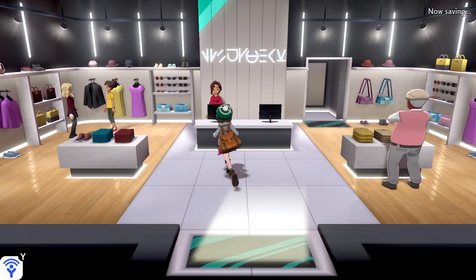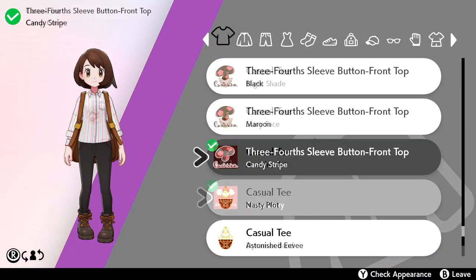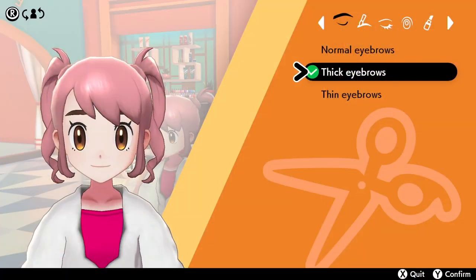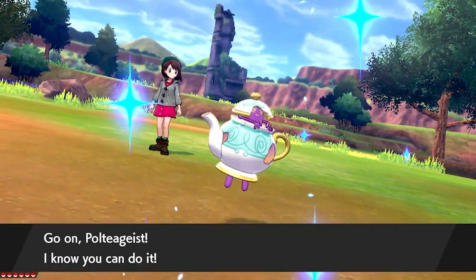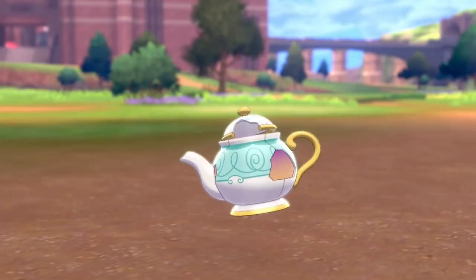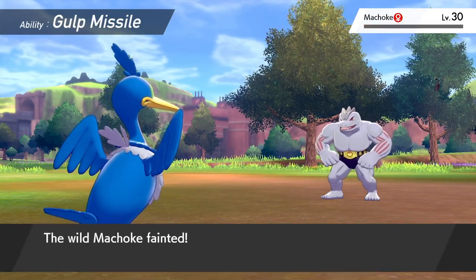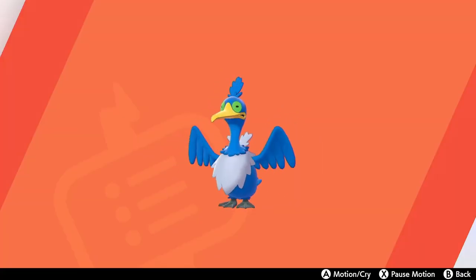The September Nintendo Direct revealed that players will be able to be as stylish as they like. Sword and Shield feature unparalleled avatar customization, allowing players to dye their hair, try on wide-ranging outfits, and even change their eye color with never-before-seen options. New Pokémon were also revealed, including Polteageist — a ghost type in a teapot — and Cramorant, a bird Pokémon that attacks by hacking up fish at its enemies.